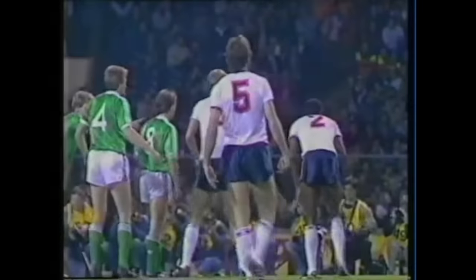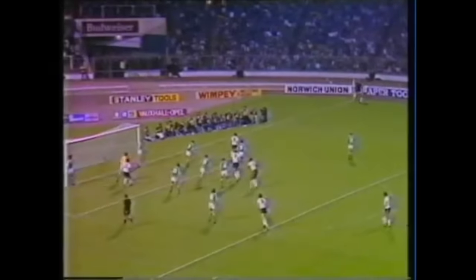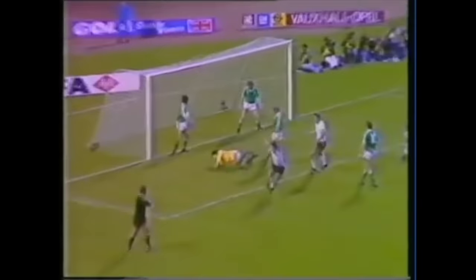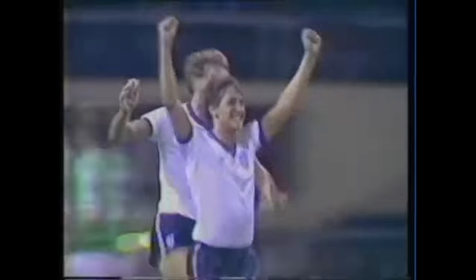Hoddle can try now from the other side, changing the angle here. Watson's in, Butcher's there, and Lineker's also there. And Gary Lineker puts England ahead after 33 minutes.